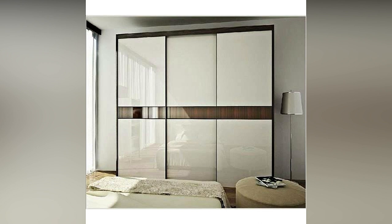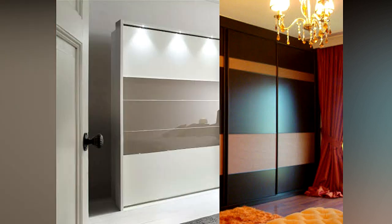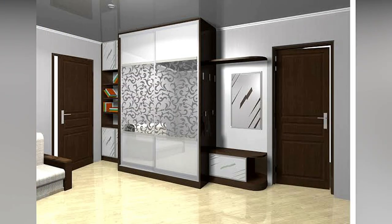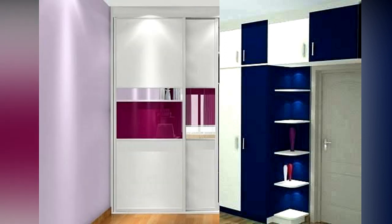Ask yourself some questions when designing or buying a wardrobe. For example, ask what are you using the space for. Take stock of what you will be sorting and storing in different sections of the wardrobe, like clothes, shoes, linens, and accessories. Determine whether you need more hanging space or more stacking space.